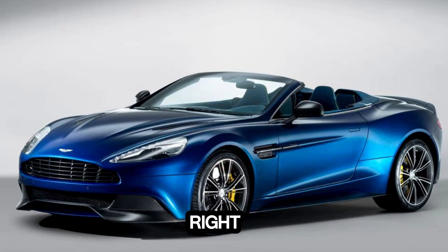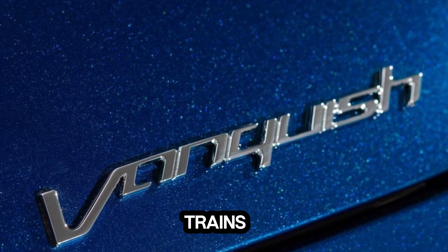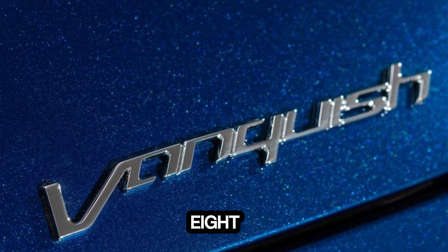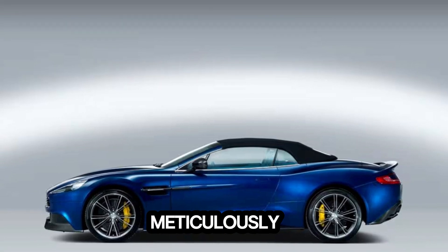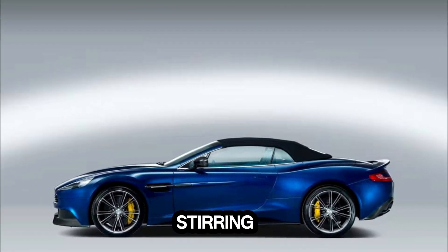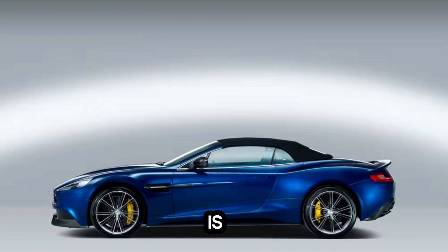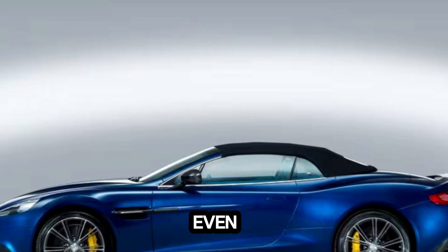One: power plants. Aston Martin's commitment to performance is epitomized by its choice of powertrains, whether it's the thunderous roar of a V8 engine or the symphonic harmony of a V12. Each power plant is meticulously engineered to deliver not just raw power, but a soul-stirring driving experience. The acceleration is relentless, propelling the car forward with an exhilarating force that quickens the pulse of even the most seasoned drivers.